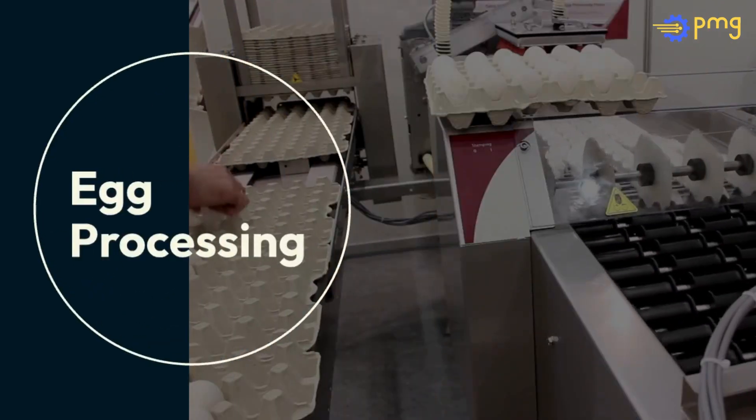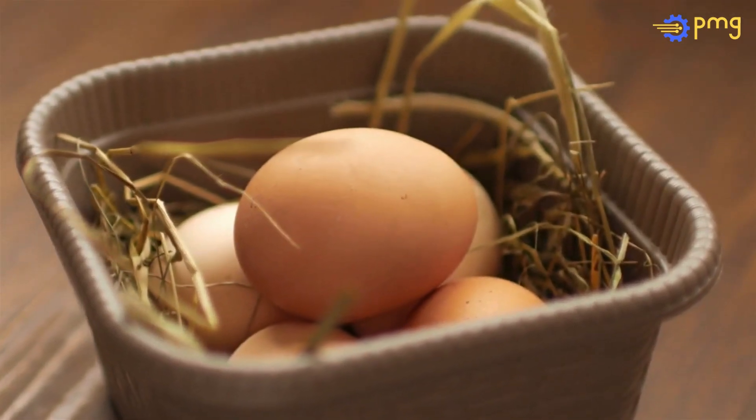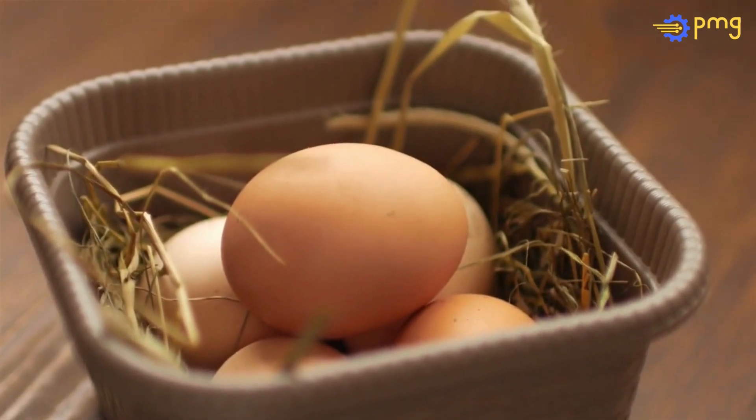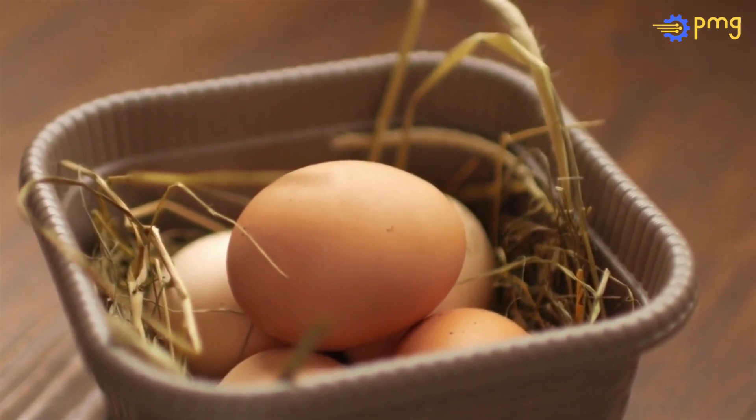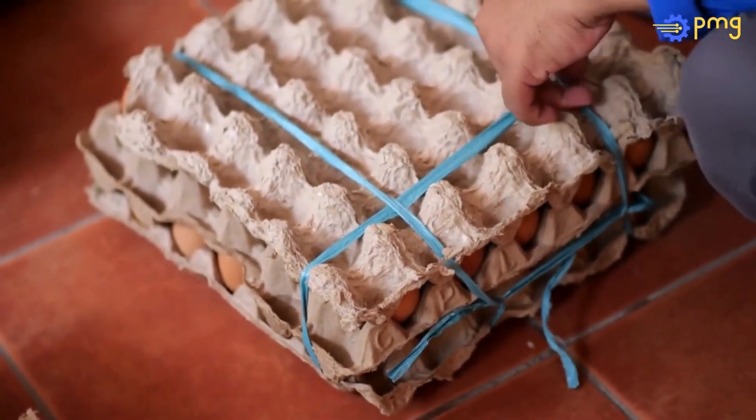Egg Processing by PMG Engineering. Eggs, a staple in diets worldwide, are not just a breakfast favorite, but a versatile ingredient transformed through the food industry's egg processing segment. Let's crack into the journey of eggs from the farm to your plate.